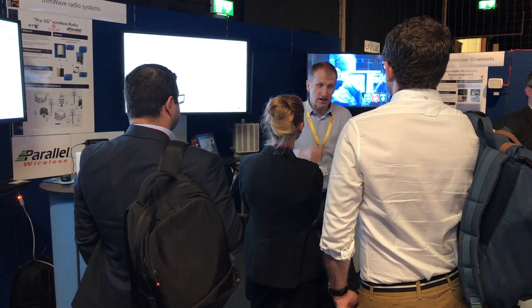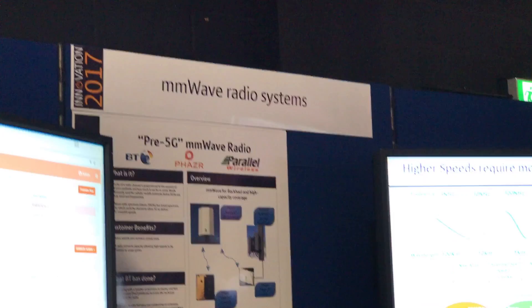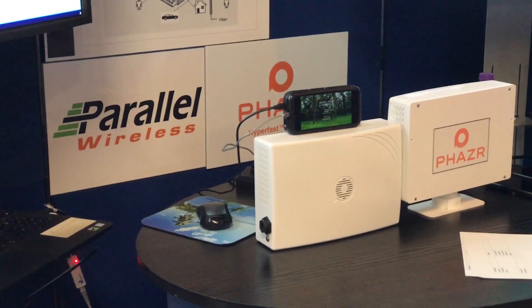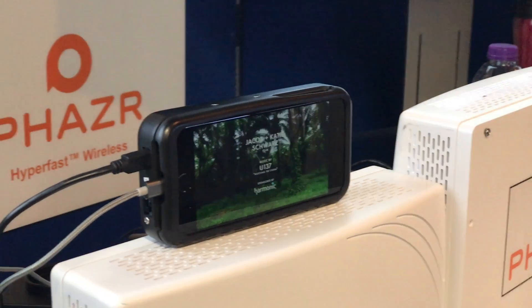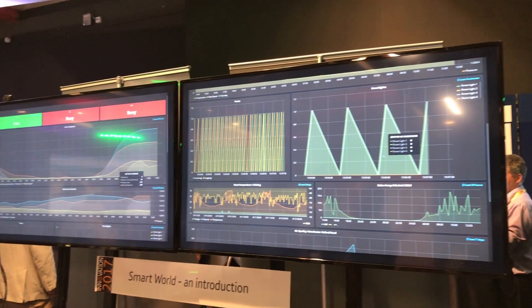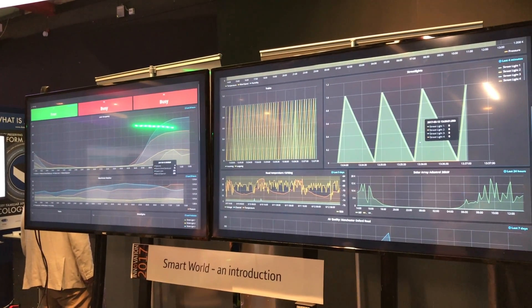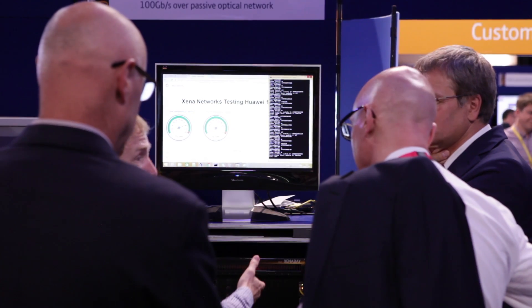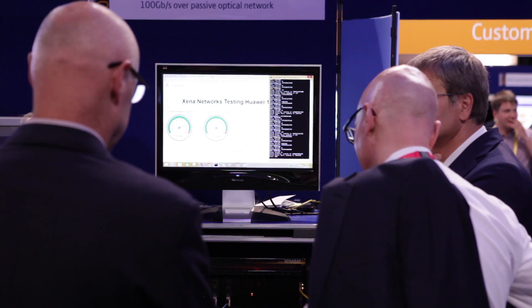The way BT and EE look at 5G is in two ways. One is as a progression from 4G — from LTE+, 4G Pro — about getting more and more bandwidth to smartphone users, and 5G will be the next evolution of that. But beyond that, 5G has ultra-low latency capability and the opportunity for millions and millions of devices rather than tens of thousands. That's where we're working with partners like Huawei, Ericsson, Nokia, and universities — Kings, Bristol, and Surrey — to find the use cases that will bring those capabilities to customers.